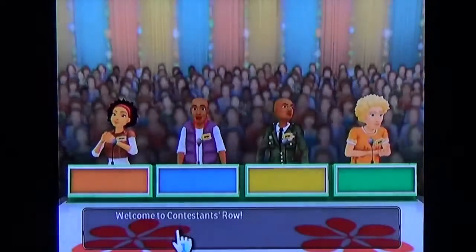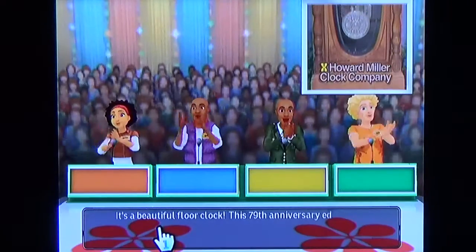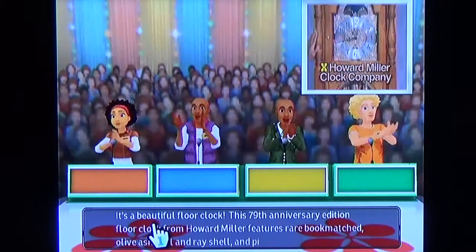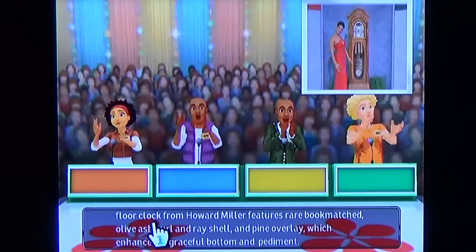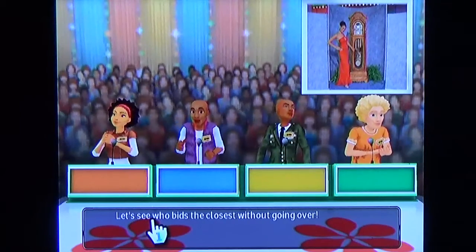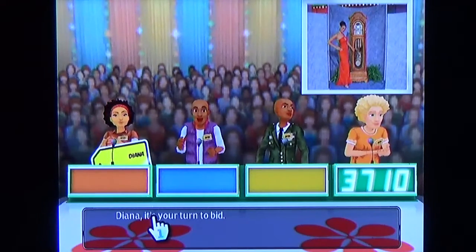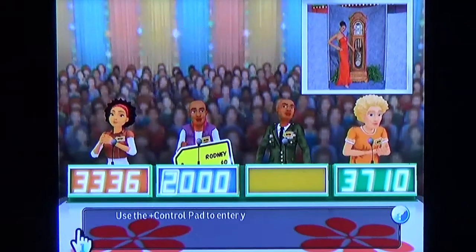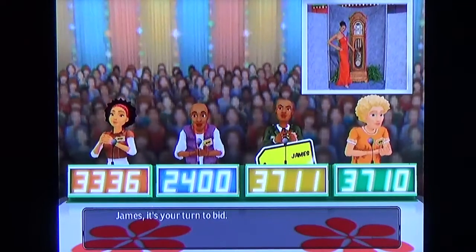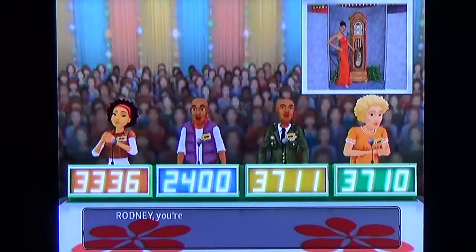Welcome to Contestant's Row. Here is the item up for bids — it's a beautiful floor clock. This 79th Anniversary Edition floor clock from Howard Miller features rare bookmatched olive ash burl and a raised shell and fine overlay which enhance the graceful bottom ornament. Let's see who bids the closest without going over. I'm going to go with $2,400. This item's actual retail price is $3,285 for that clock.